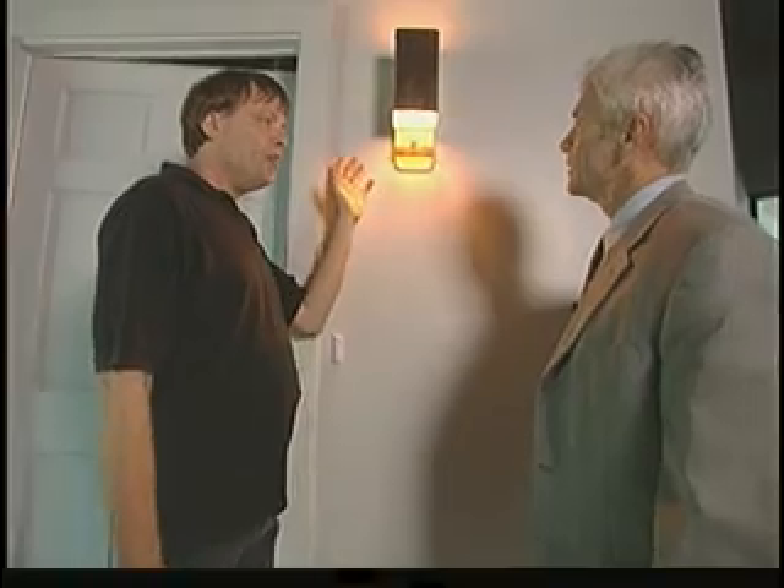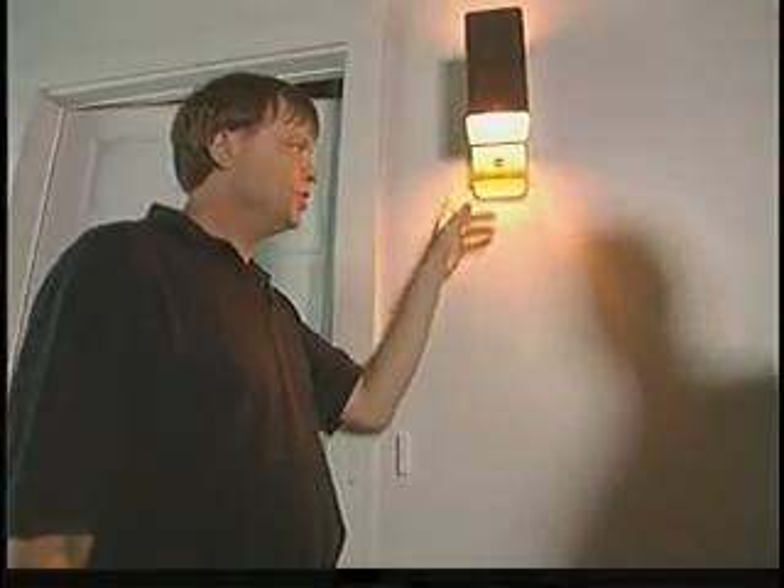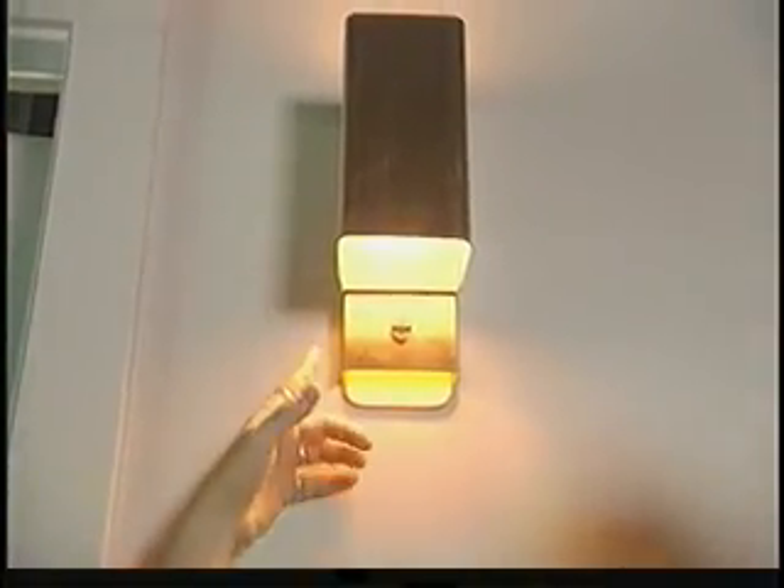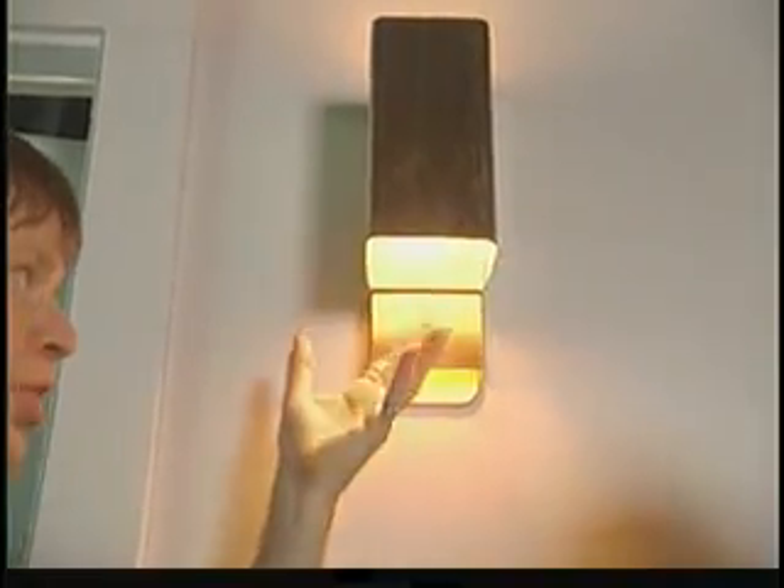We developed this hybrid porch lighting system. It consists of a low-wattage LED array which provides a very directed light downwards, an occupancy sensor which controls it, and an incandescent which comes on and off depending upon the occupancy.